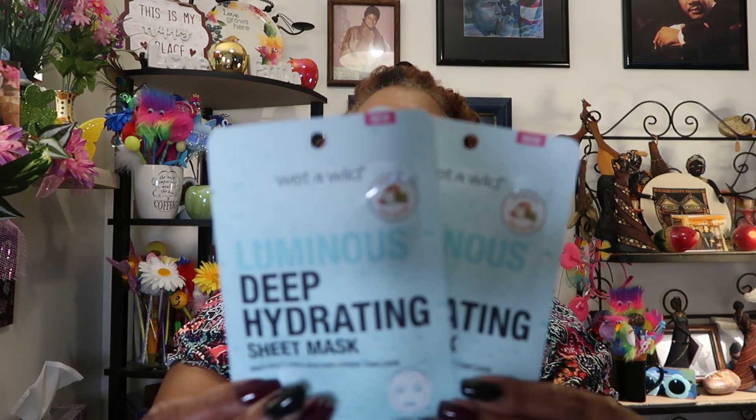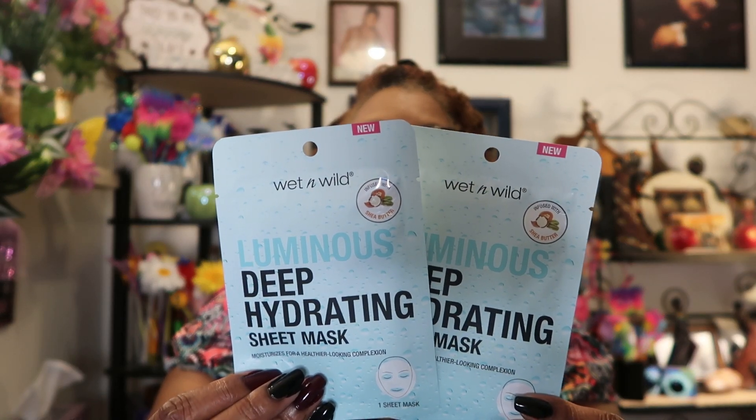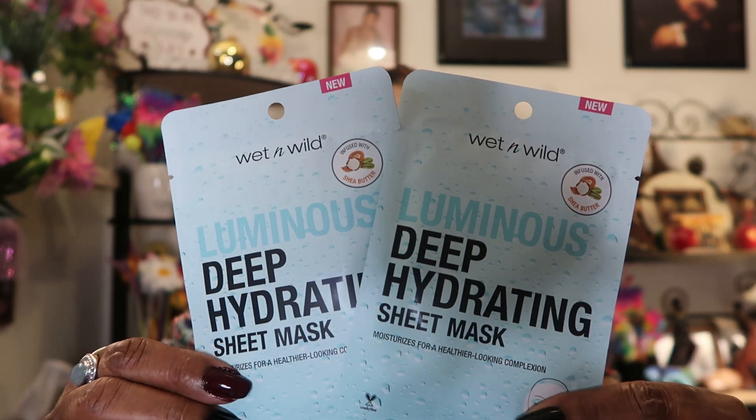They also had Wet n Wild Luminous Deep Hydrating Sheet Mask — moisturizes for a healthier-looking complexion. The detox version purifies pores and clarifies; this one is infused with shea butter. I picked up two of these — they're going into my beauty packet giveaway. I'll see if my sister wants any, though her skin is sensitive like mine.